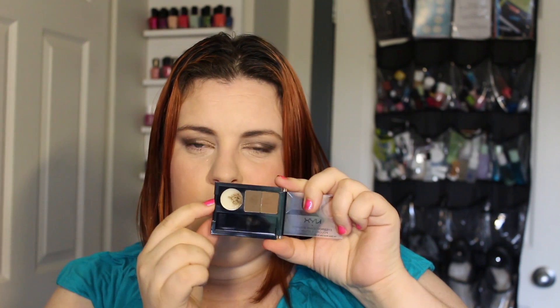My second favorite eyebrow product is the NYX Eyebrow Cake Powder Set in color ECP05 Brunette. It comes with two colors — lighter brown and darker brown, both matte — plus a little wax that starts white but gets colored as you use it. You take a small angled brush, dip it into the colors and wax, then apply to your brows. This is what I'm wearing today. It defines and keeps stray brows in place, and it's around $7 to $12 depending on where you buy it.